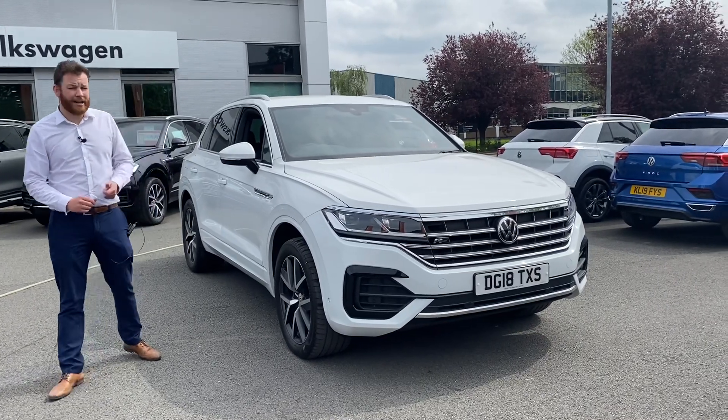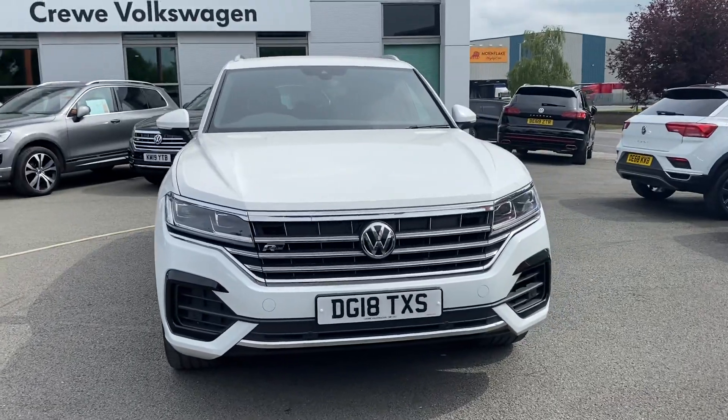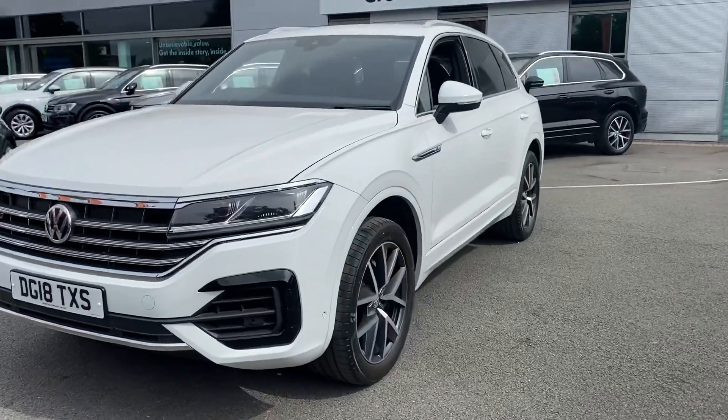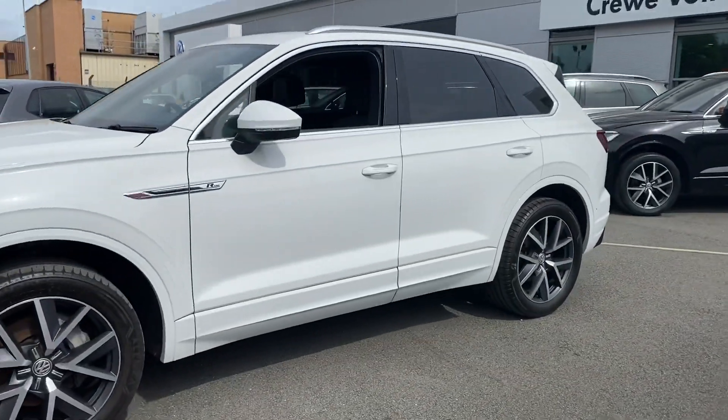Hi, it's Ollie here from Volkswagen Incruci. We're just going to give you a quick walk around our 2018 plate Touareg R-Line. This one's fresh into stock and is ready for immediate delivery. It's finished in pure white and does have a few options on it, including the LED headlights and the R-Line tech dashboard with the integrated center screen.